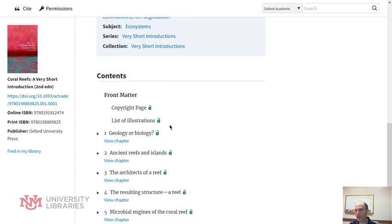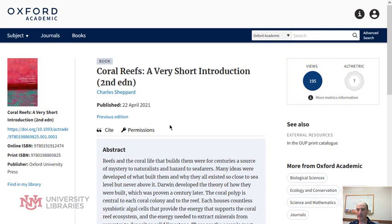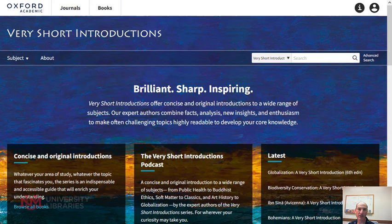If you're looking for a place to get a concise, expert-written title, you can't get any better than Very Short Introductions.